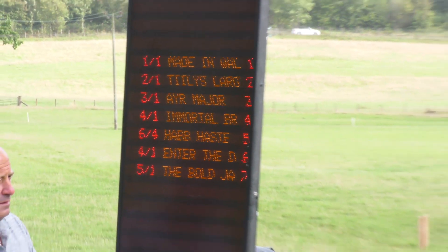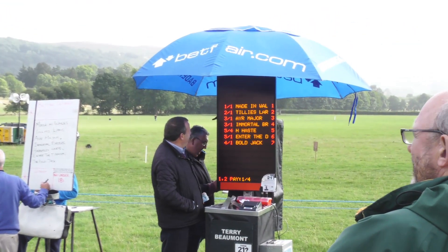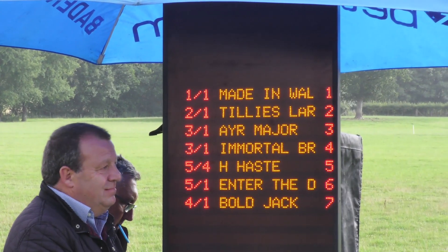2 out of go. Number 43, Made in Wales. 43, Made in Wales. 3 out of go.